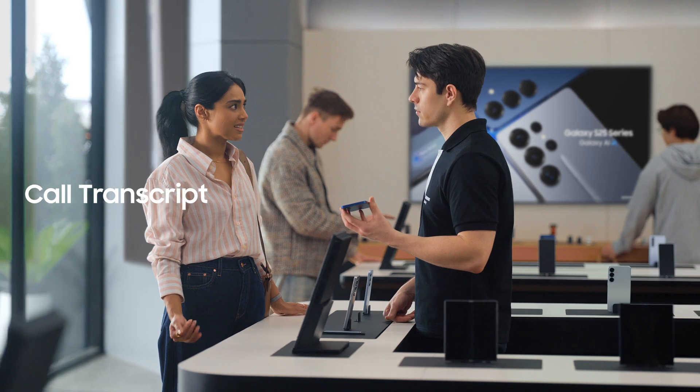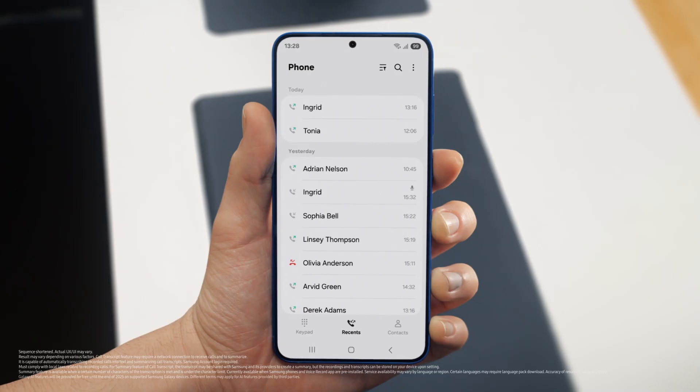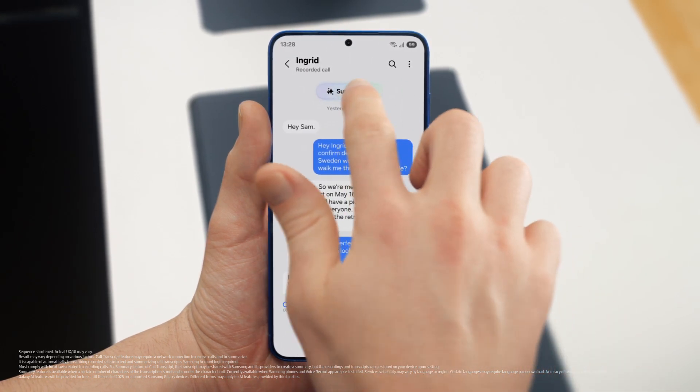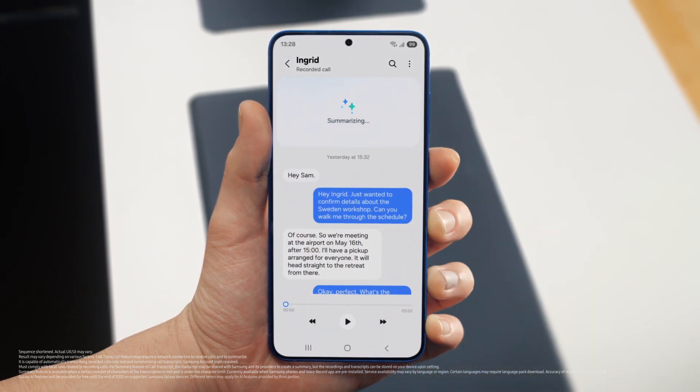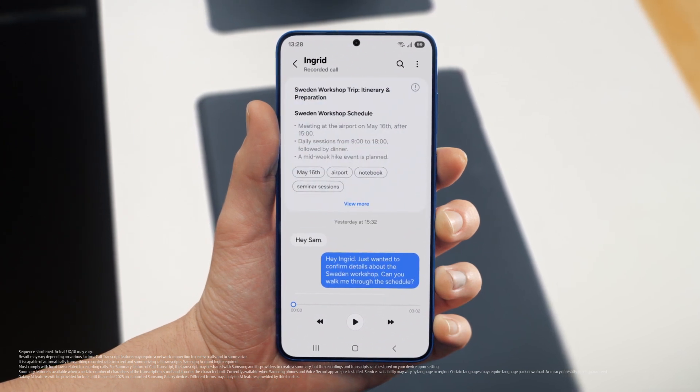It's so much easier than emailing back and forth. With calls I always forget something — but S25 lets you record and summarize entire calls to make sure you don't miss a detail. It turns your calls into short, simple notes. After a call is over, just tap View Transcript, then Summarize, and just like that your entire conversation becomes an easy-to-read, point-by-point summary. Perfect notes without the note-taking.